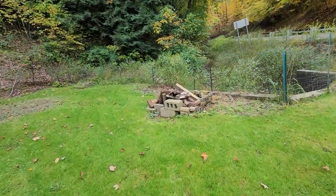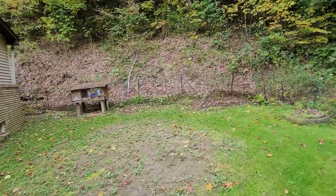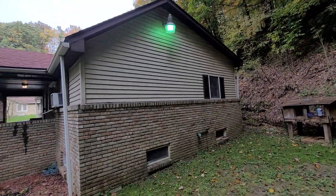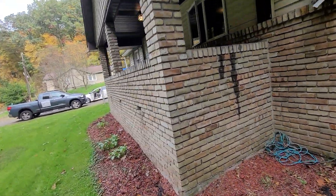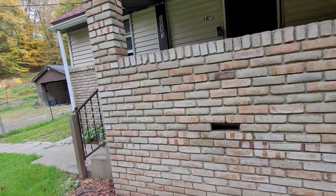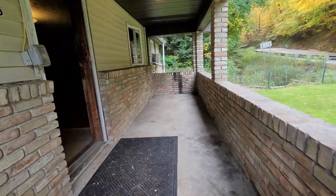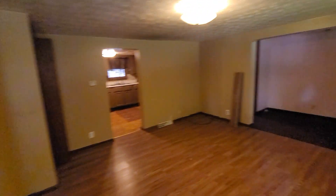Nice little fireplace here. Some of this land is on a hill. Got brick at the bottom here, brand new roof. There's a porch. This is a nice house.